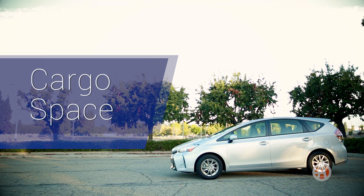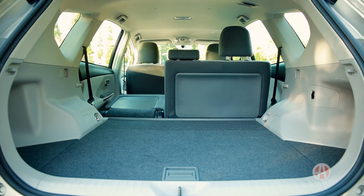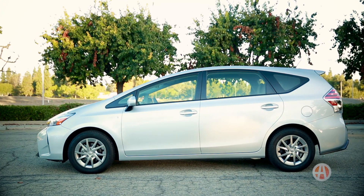Cargo space. Since you're thinking about buying a Prius V, space is an important factor. With the rear seats folded down, this car has a massive 67.3 cubic feet of cargo room. That's on par with many compact crossovers, but the Prius V is much cheaper to run.